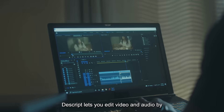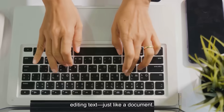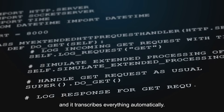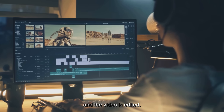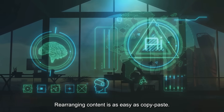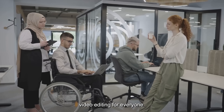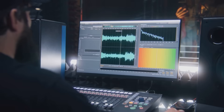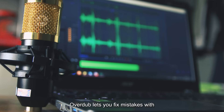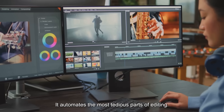Number 6 is Descript. Descript lets you edit video and audio by editing text, just like a document. Import your file and it transcribes everything automatically. Want to cut a section? Just delete the text and the video is edited. Rearranging content is as easy as copy-paste. It's intuitive and lowers the barrier to video editing for everyone. Descript also packs powerful AI features: Studio Sound cleans up audio, Overdub lets you fix mistakes with AI-generated voice, and it removes filler words in one click.